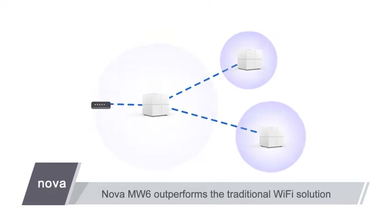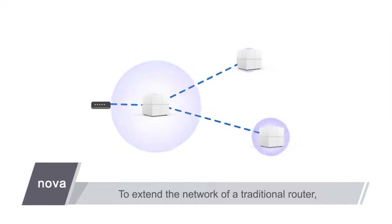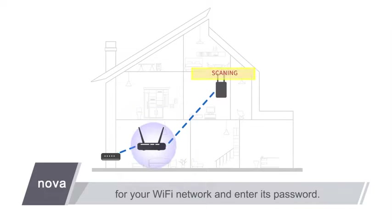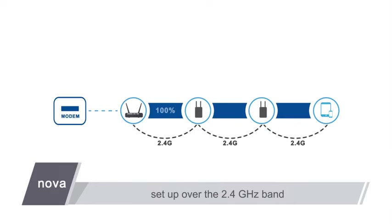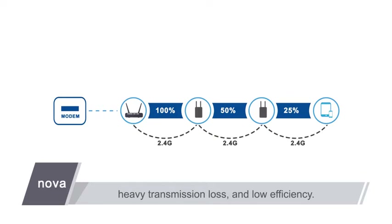Nova MW6 outperforms the traditional Wi-Fi solution in coverage. To extend the network of a traditional router, it is inconvenient to manually scan for your Wi-Fi network and enter its password. With Nova MW6 supporting automatic networking, you can enjoy an effortless network setup experience. Most traditional network bridges are set up over the 2.4GHz band, which can suffer from strong interference, making you struggle with high instability, heavy transmission loss, and low efficiency.